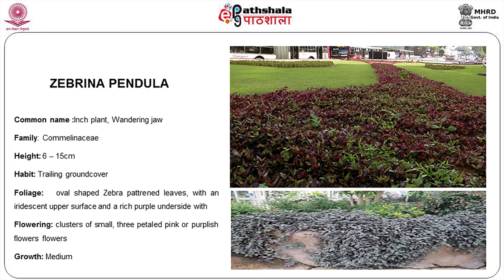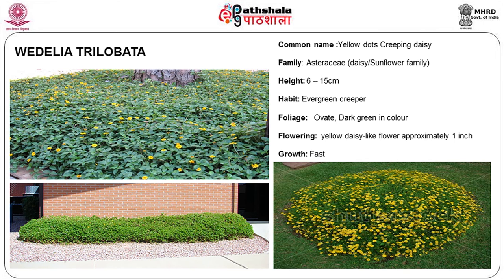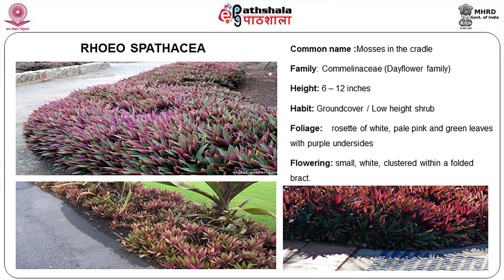Ground covers include Scaevola pendula. Wedelia is a very good ground cover — you can cover large areas with it. Rio is another colorful ground cover option.